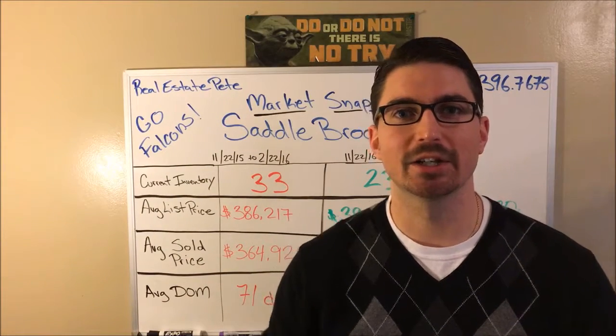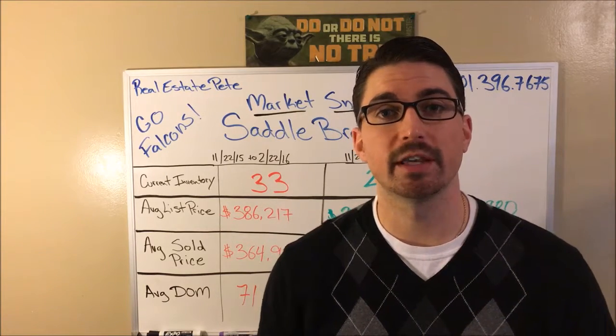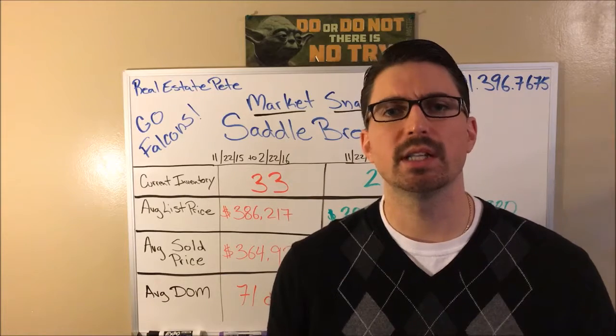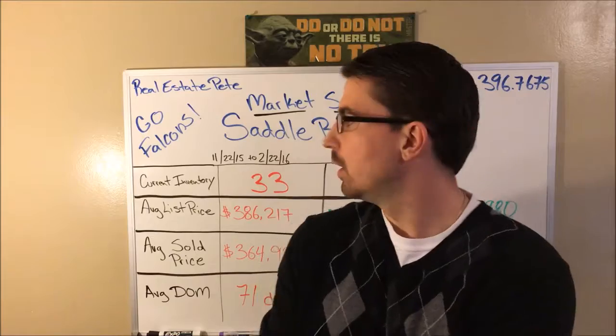What up Saddlebrook real estate, Pete here coming at you with another market snapshot. Today is February 22nd, 2017. We're going to take a look at the last three months and then that same window one year ago.